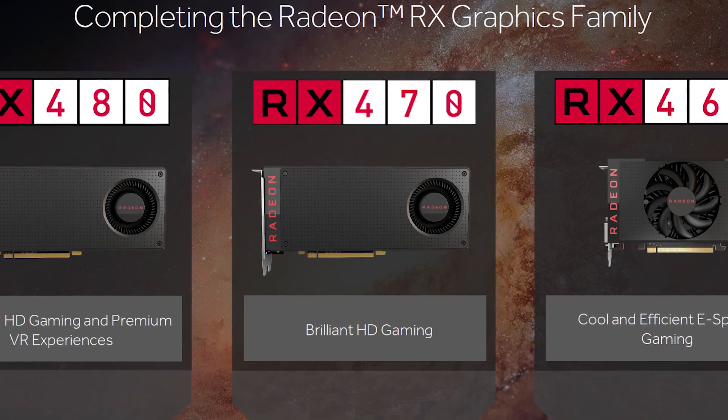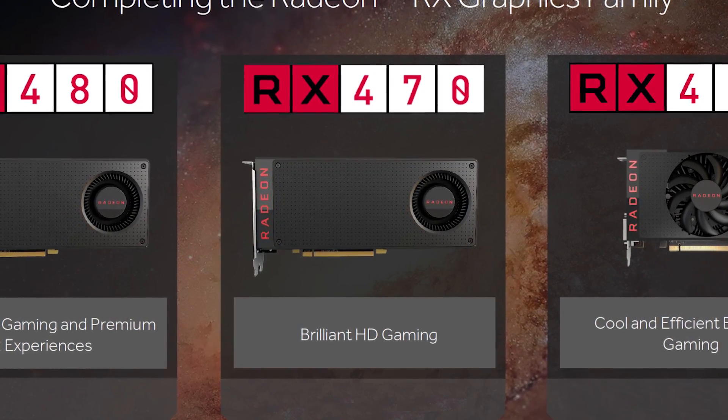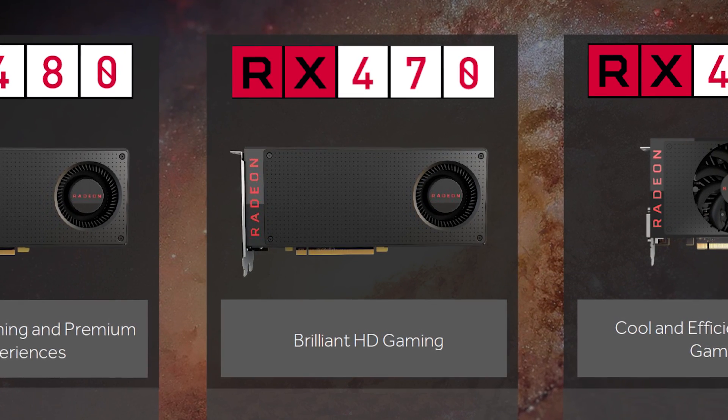Quite a few people are suggesting an MSRP of $150 for the RX 470. At that price I feel AMD would risk cannibalizing their own sales of the RX 480. Still, if this is true it'll be amazing news for those on the hunt for a sub-$200 GPU. What do you guys think of these upcoming AMD parts? Let me know in the comments.